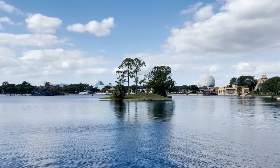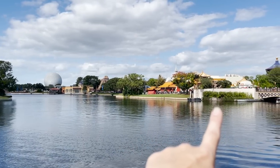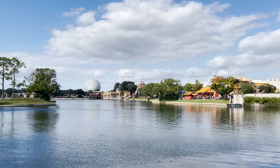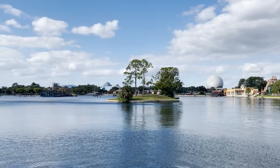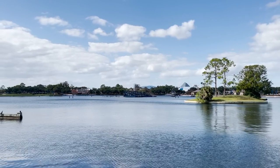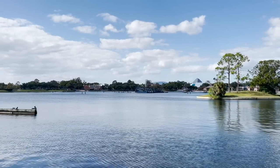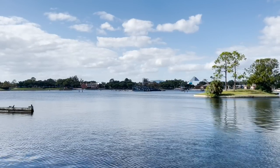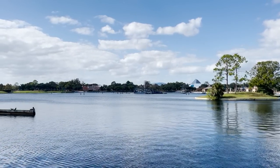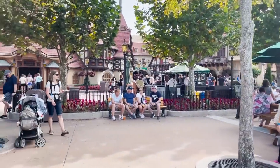Just a refresher — we started the series by going into China, Norway, and Mexico to check out all the great shopping and merchandise. Today I'll start with Germany, head into Italy, and we'll see how far we go. I also want to point out they are really getting moving on all of the Luminous barges to get ready for the new fireworks show starting in December. You can see those out there prominently and they're doing a lot of testing overnight.